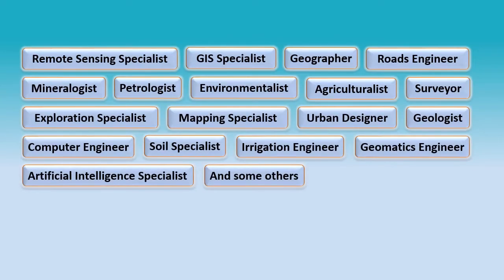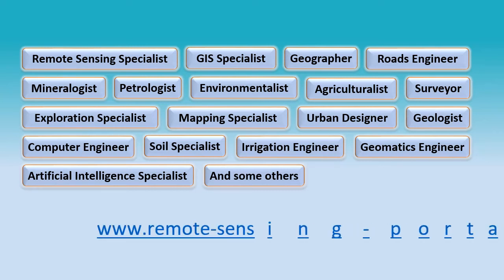You can benefit from our courses if you are one of the following. For more information, refer to our free lecture samples and course catalog at our home page www.remote-sensing-portal.com.